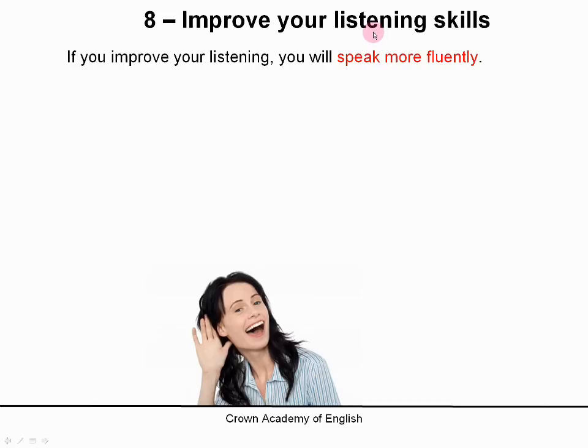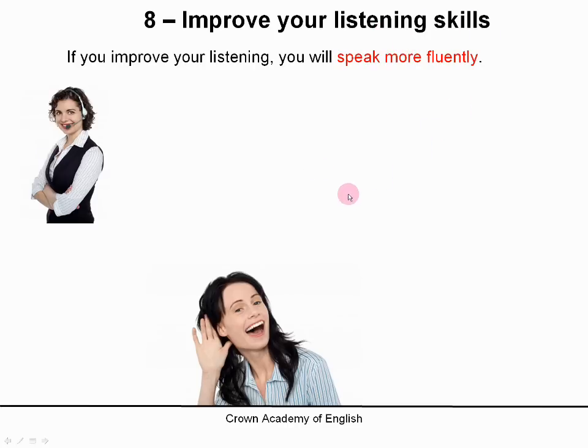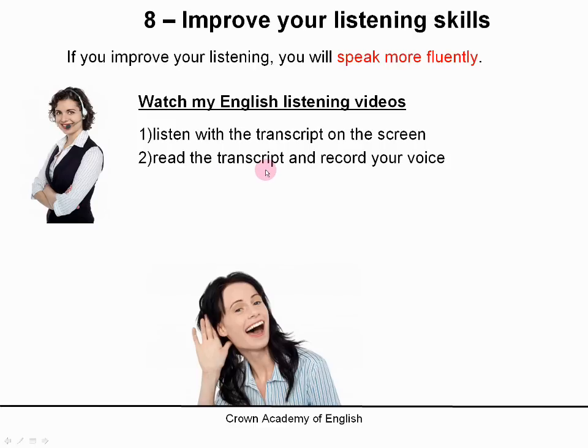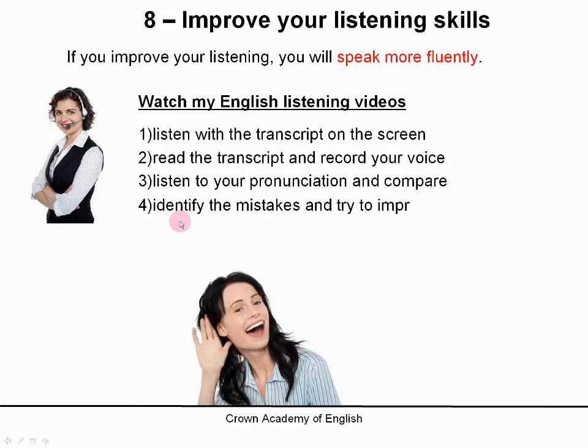So it is very important to improve your listening skills. It will also help you with your pronunciation. My advice is: watch my English listening videos on this channel and listen with the transcript on the screen. Then read the transcript and record your voice — use a microphone and record yourself reading the transcript. Then you can play your voice back, listen to your pronunciation, and compare it to my pronunciation in the video.